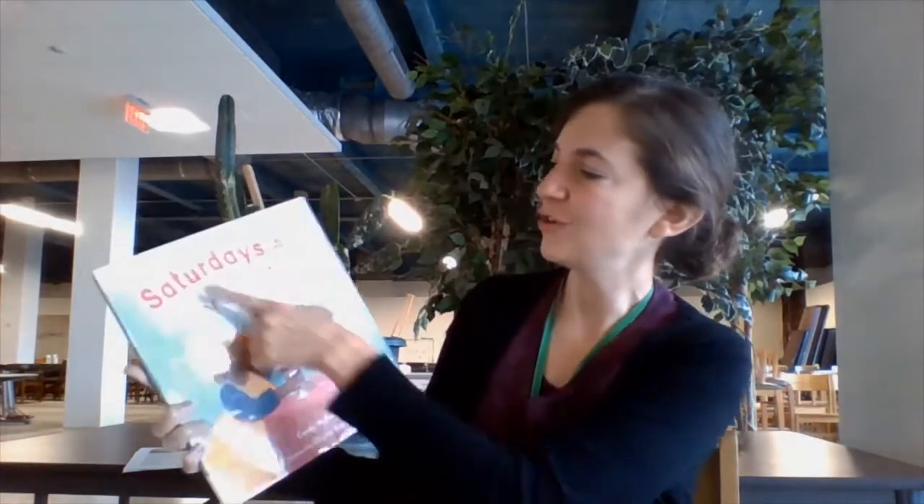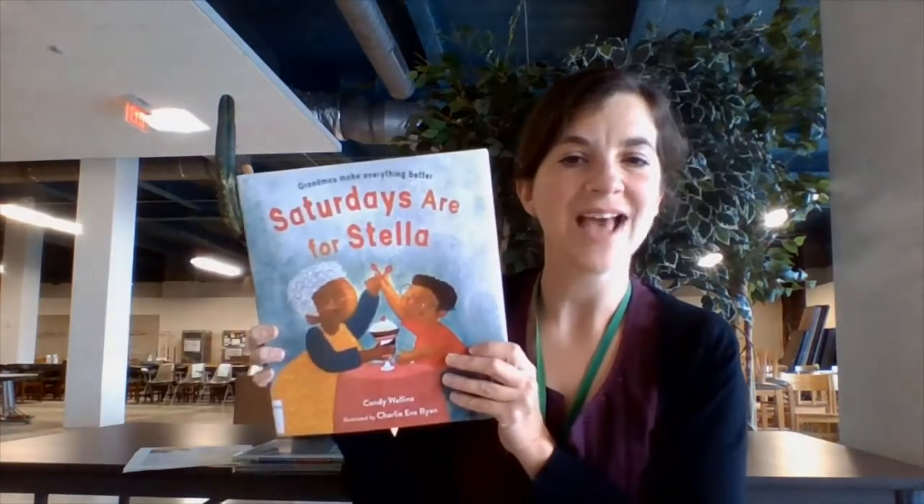I forgot to mention it's by Candy Wellens. It reminds me a little bit of Nana Upstairs, Nana Downstairs — kind of a tearjerker. It's a really beautiful book about life transitions that might be really helpful for kids going through tough times. Grandmas make everything better. Saturdays Are for Stella.